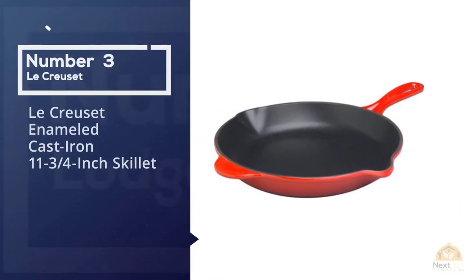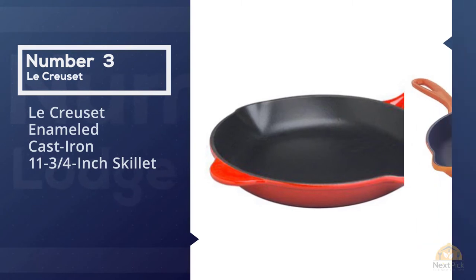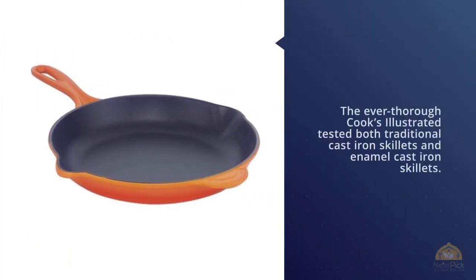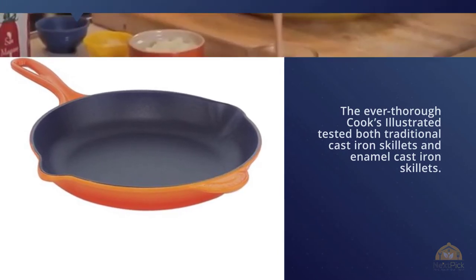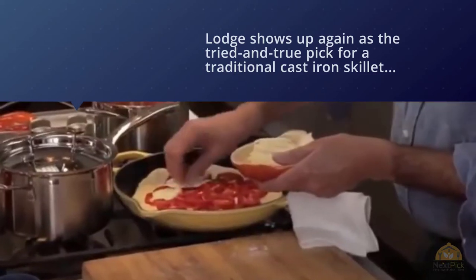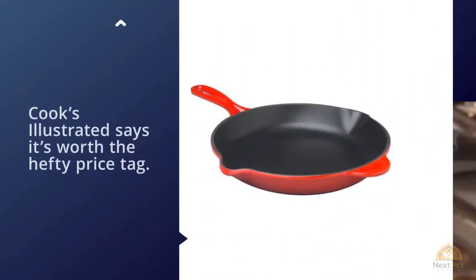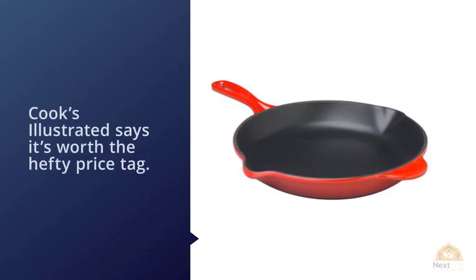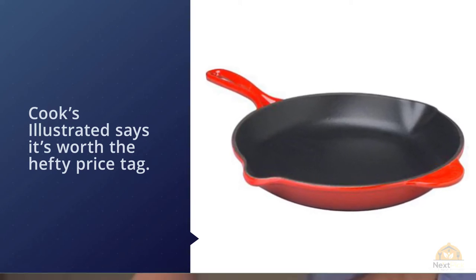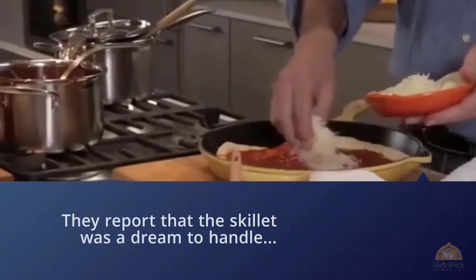Number three: the Le Creuset enameled cast iron 11¾-inch skillet. Cook's Illustrated tested both traditional cast iron skillets and enamel cast iron skillets. The large traditional skillet shows up again as the tried-and-true pick, while the winner for enamel skillet is this rather spendy version from Le Creuset. Cook's Illustrated says it's worth the hefty price tag — they report the skillet was a dream to handle, with even heat distribution and wide pour spouts, and after rigorous testing it still looked like new.